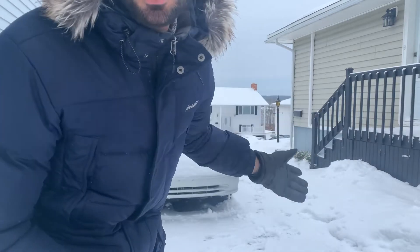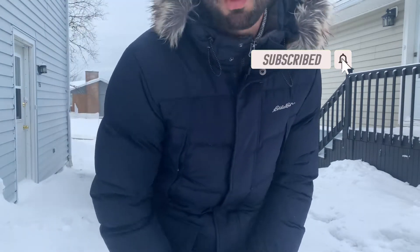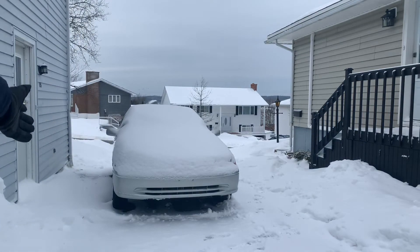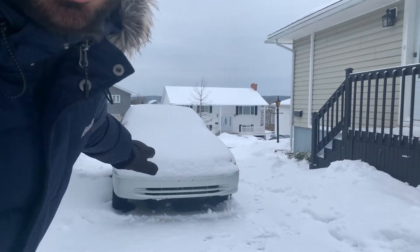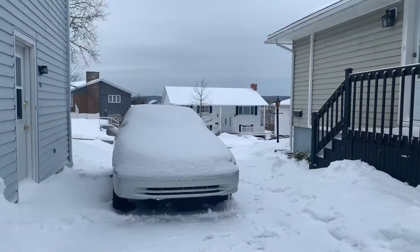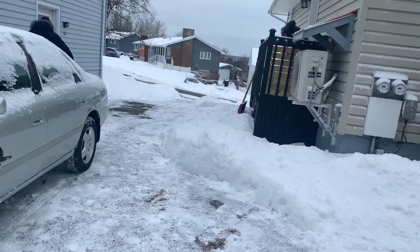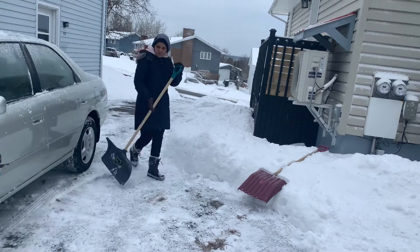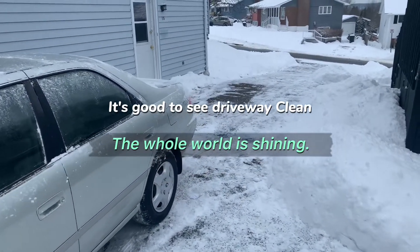Hello everyone, it's another beautiful day in the life of Canada and beyond. Today again, another day, another shoveling of the driveway — we are excited about that. We're gonna keep you posted; you can see how it looks before, and then we're gonna post the video afterwards once it gets cleaned. Let's see how we are doing and let's keep it going. Here is the finished product.